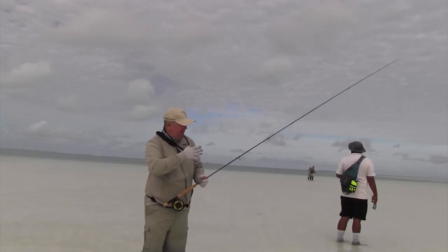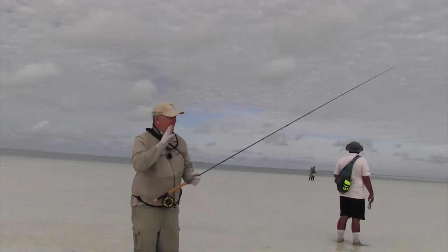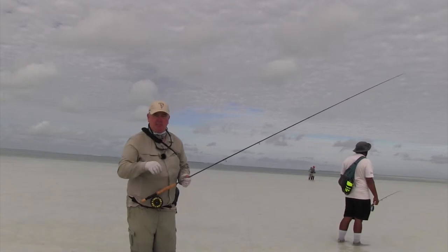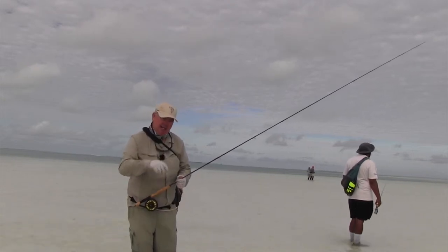Get the right gear to target some of these fish, including a decent set of glasses. I use the Tonic — they're great polaroids for spotting bonefish because at times they can be really difficult to see. Get the right gear and you're going to have a lot of fun.